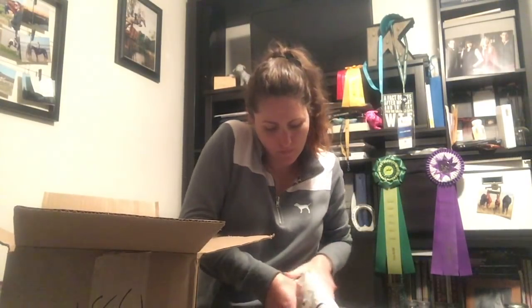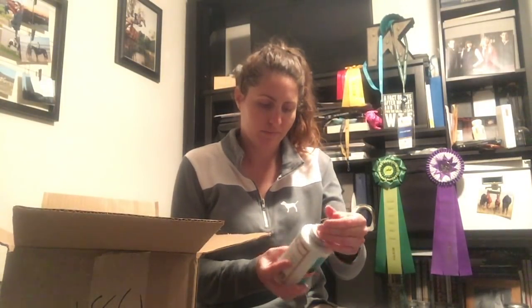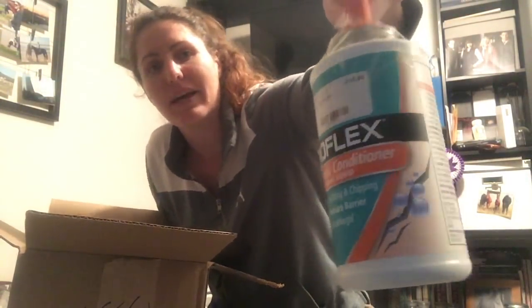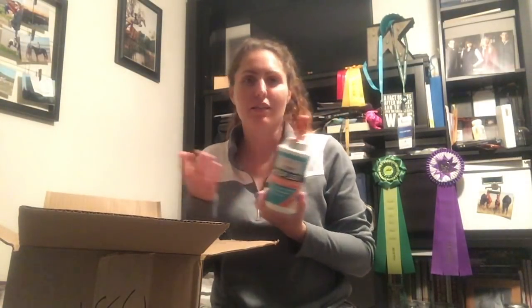This is the hoof oil — it's in one of the little priority containers. It's the Hooflex by Absorbine therapeutic conditioner. I think I bought the same bottle at the sale last time. It has the little price tag on it, so that's the original price and then I got 20% off on top of that. I really like this hoof oil — it works pretty well, the outside of the container stays clean, and it fits in my Noble Outfitters grooming tote perfectly. That's why I tend to always buy this, and it's the right price point.